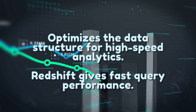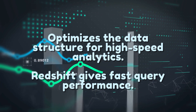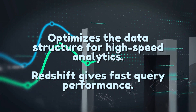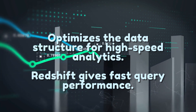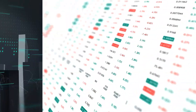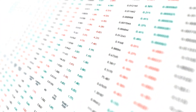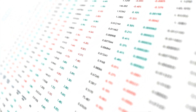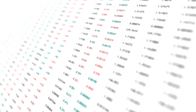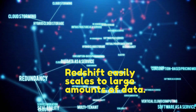Redshift stores data in a columnar storage format, optimizing the data structure for high-speed analytics. This approach minimizes the overall disk I/O requirements and enables Redshift to deliver fast query performance by efficiently reading only the necessary columns for a query, rather than entire rows. This is particularly beneficial for analytical queries that typically access only a subset of columns in a table.